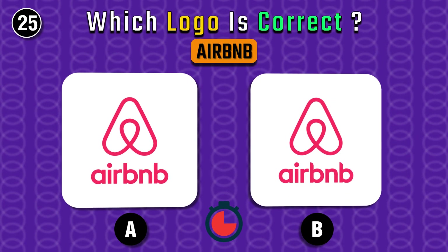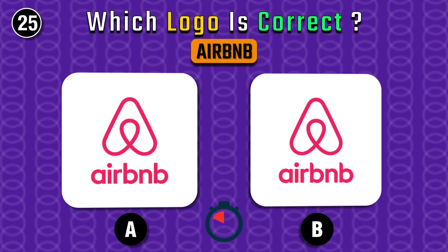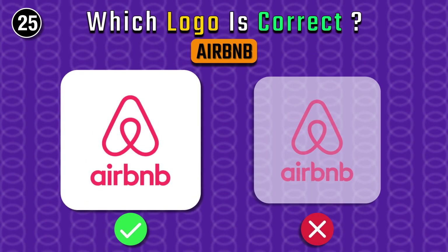Airbnb — you might know this one. It's A, without any doubt.